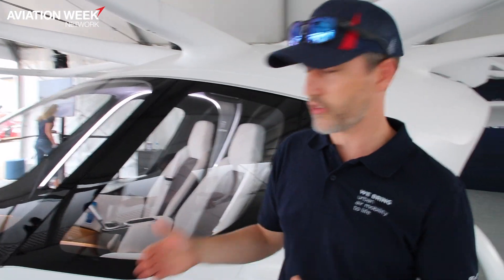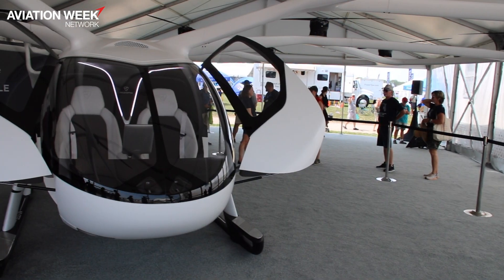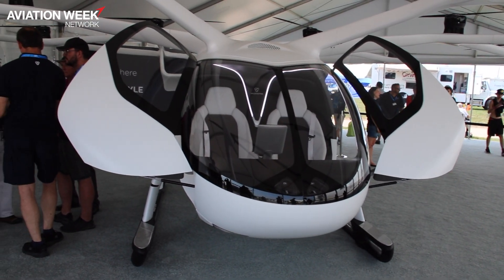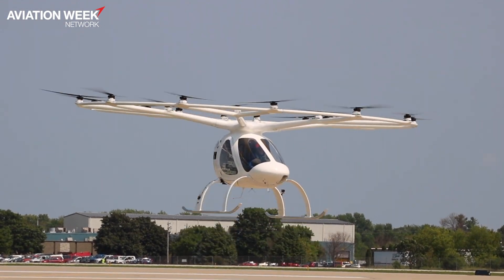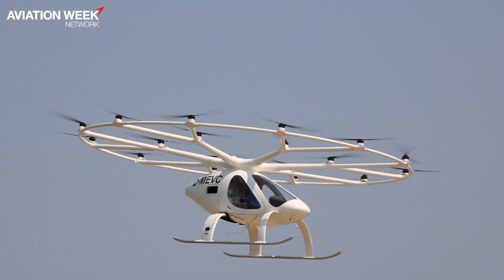The VoloCity is already pre-prepared for the switch from piloted to autonomous operations. As you can see here at the front, we have all the form factors incorporated to integrate the necessary sensors, fully integrated into our software stack for autonomous operations.